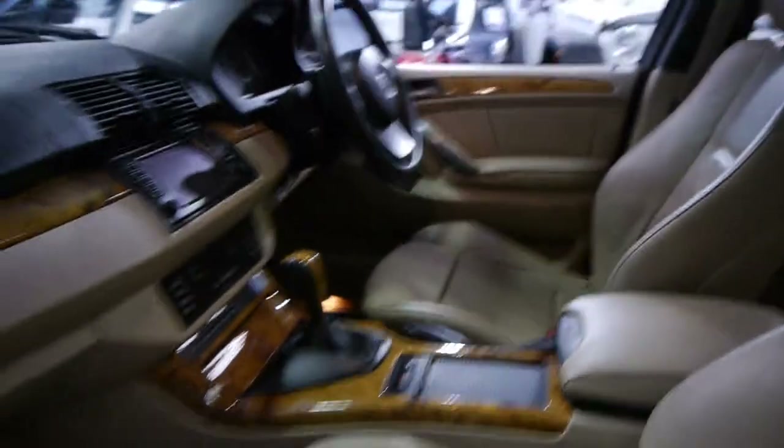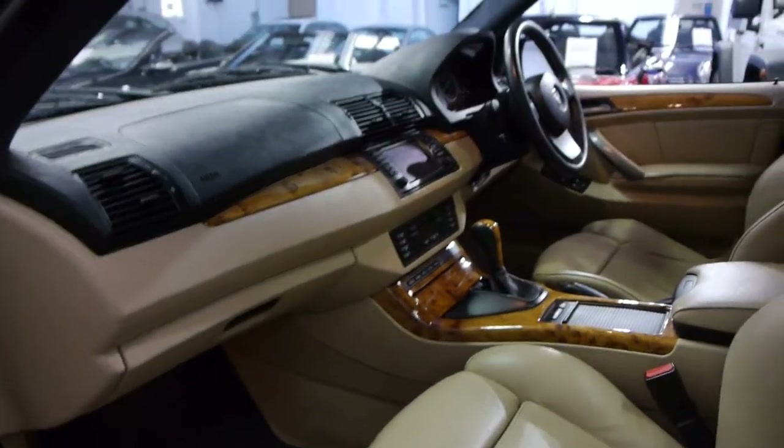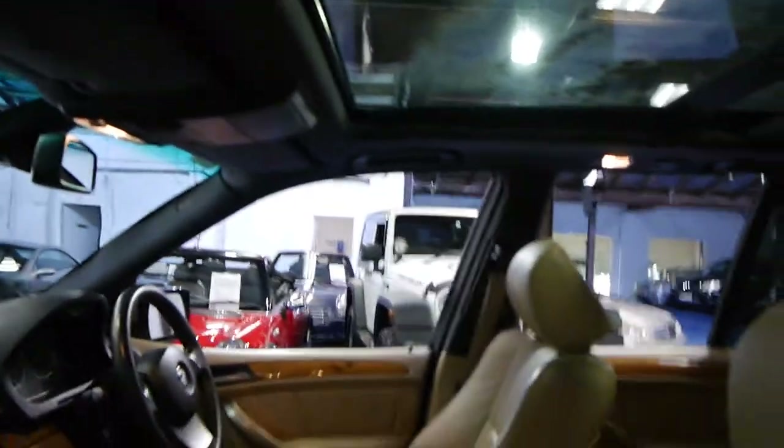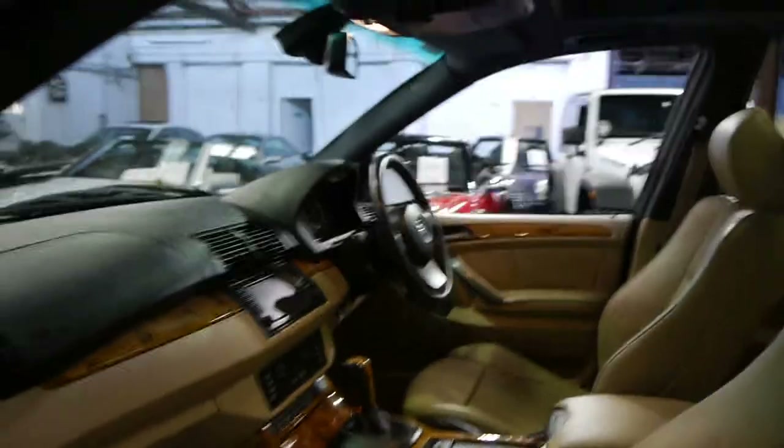If you've been looking at X5s and MLs for that matter, I think you should definitely come and have a look at this one. We think it's excellent value — it wasn't very long ago that we were asking $40,000 for the same car.